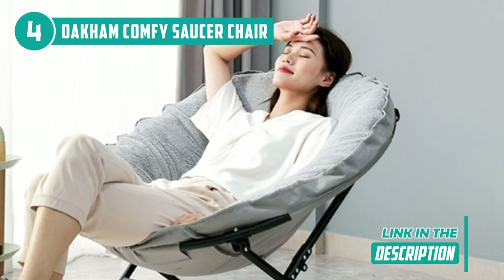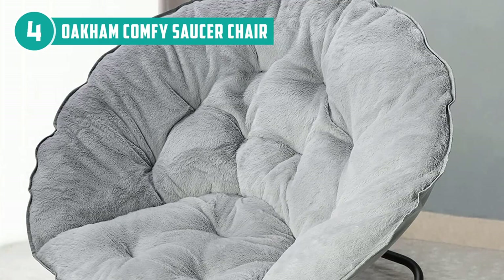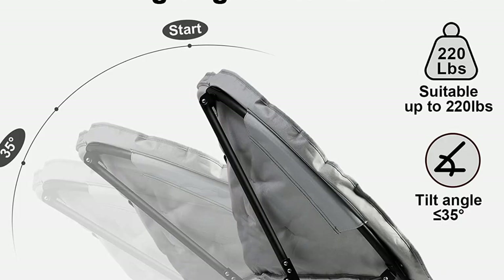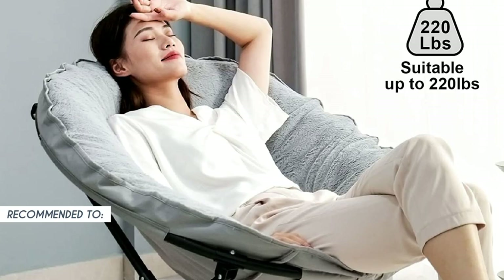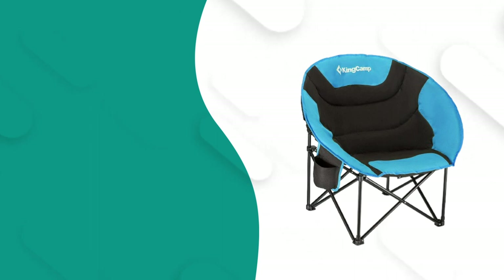It folds flat when not in use and has a foldable steel frame that supports up to 225 pounds, making it easy to store in tight spaces. Plus, it requires no assembly, making it an easy item to transport and carry. However, it's worth noting that when you slouch down, you may feel the frame underneath. But overall, considering the type of chair it is, it offers a fairly comfortable experience. The TrustedShoppyGuy team recommends this for anyone looking for a practical and multi-functional rocking saucer chair.